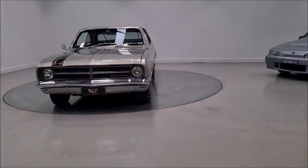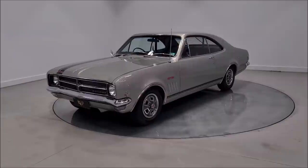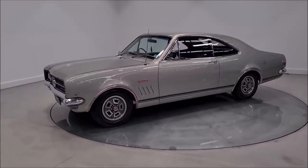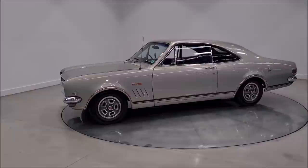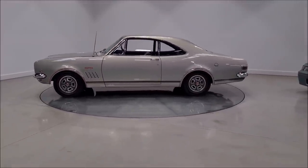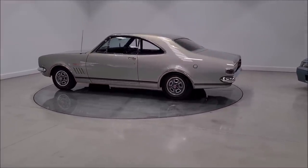Welcome to Australian Muscle Car TV. This week, very exciting news. Not only one GDS Monaro, but two in our Australian Muscle Car showroom. This is absolutely spectacular.